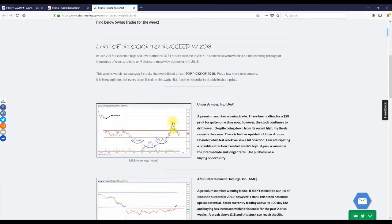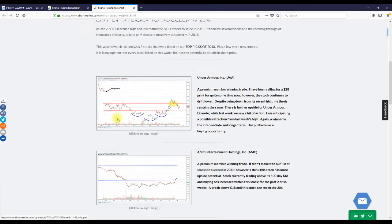We can take a look at ticker UAA. Premium members got into this stock when it was around $15. Most recently we saw a boost to $24. Granted the stock has pulled back some — it's sitting at $20 — but we've still earned five dollars for every share owned, and at one point we were up about nine dollars per share. I have a target of $28, so sitting at $20 I still see eight dollars of upside left.